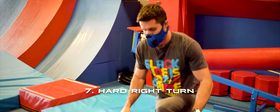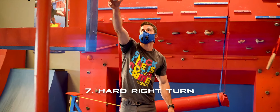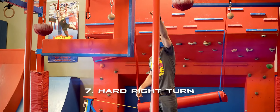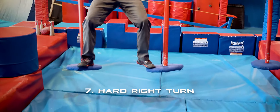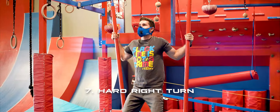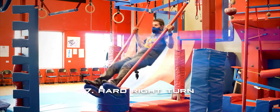Our next obstacle is the slap swing. You've got the ring and the slap pipe there to use to land on the red pad at the end. The ring is hands only. The slap pipe is any part of your body however you need to through it. For the six to nine year olds they'll have the landing pad a little closer towards them.